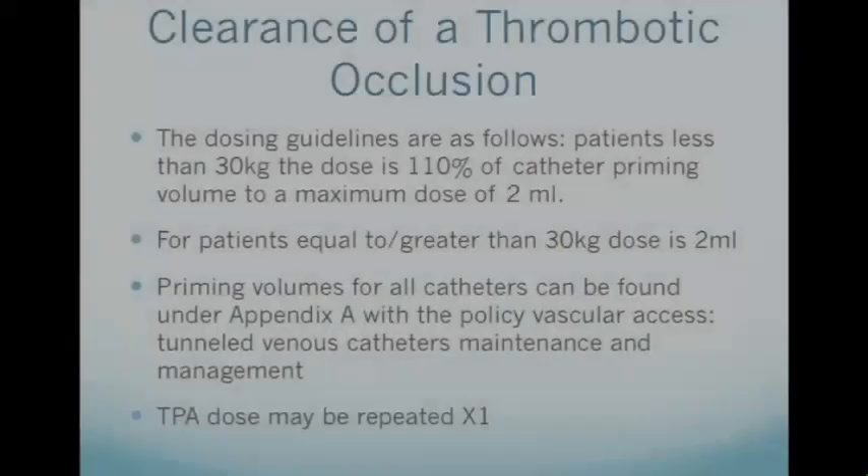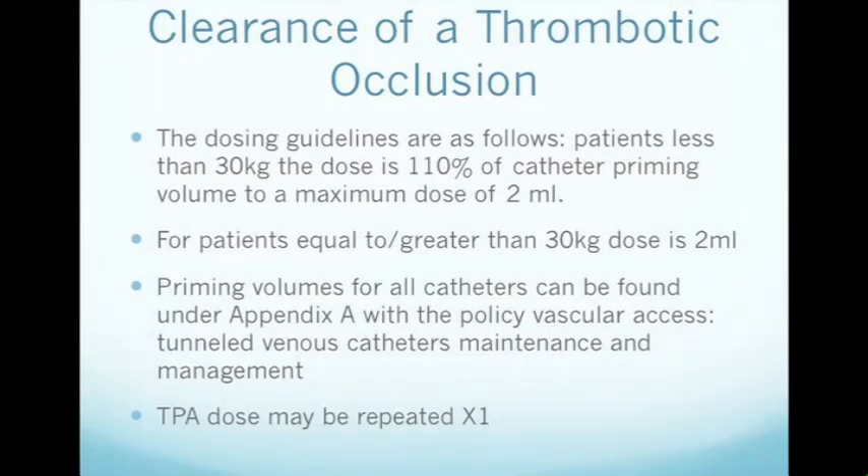The dosing guidelines are as follows. For patients less than 30 kg, the dose is 110% of the catheter priming volume to a maximum dose of two milliliters. For patients equal to or greater than 30 kg, the dose is two milliliters. Priming volumes for all catheters can be found under Appendix A within the policy titled vascular access tunneled venous catheters maintenance and management.